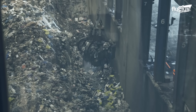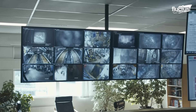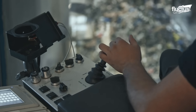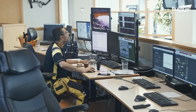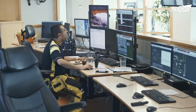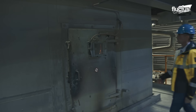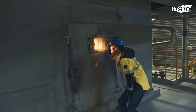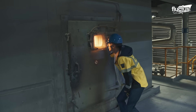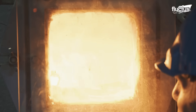Inside the plant, towering shredders and feeding systems prepare the waste for combustion. SYSAV operates multiple incineration lines, including two of the most modern in Europe, capable of handling up to 29 tons of waste per hour. At temperatures exceeding 900 degrees Celsius, the waste is burned on advanced, reverse-acting grates. This process drastically reduces its volume while unlocking enormous amounts of thermal energy.